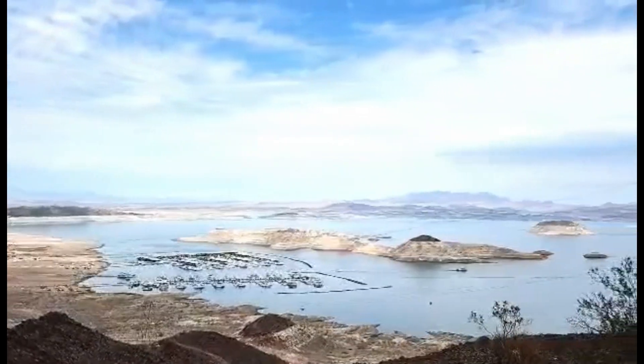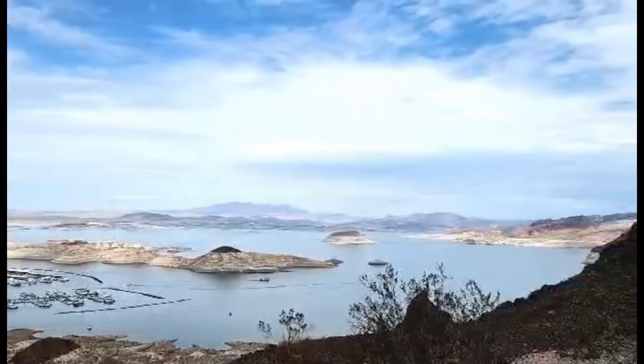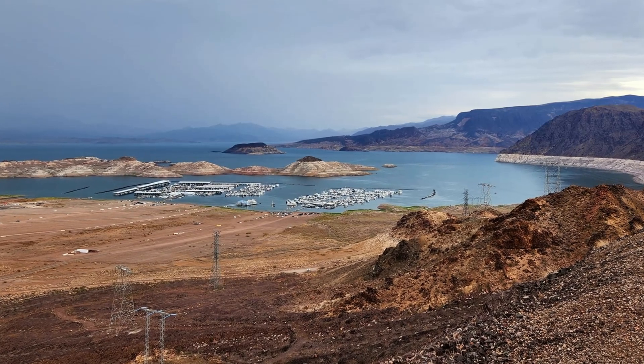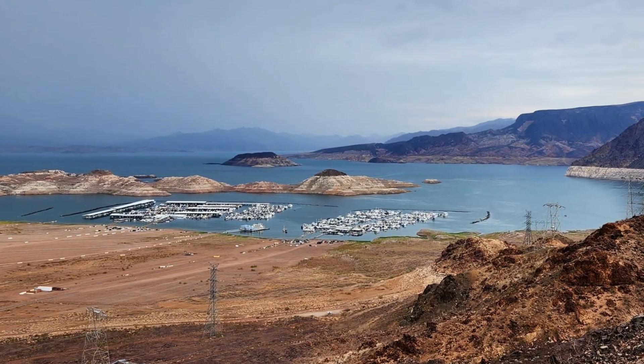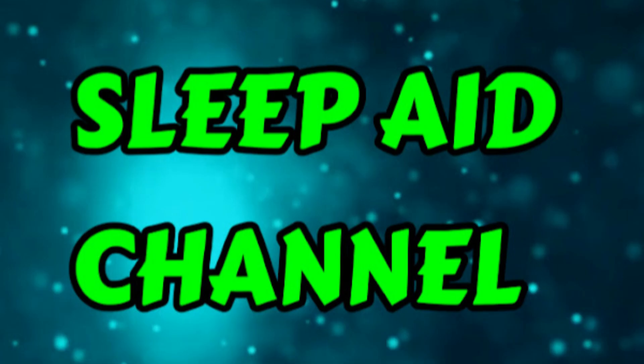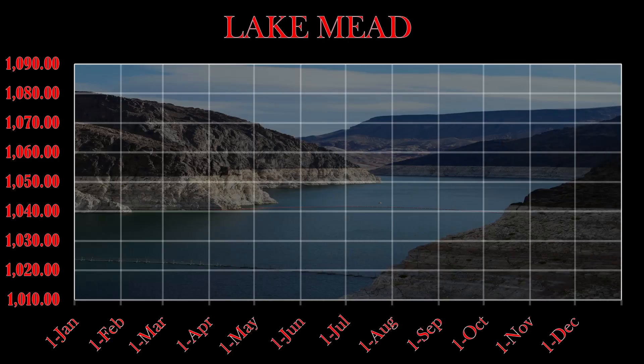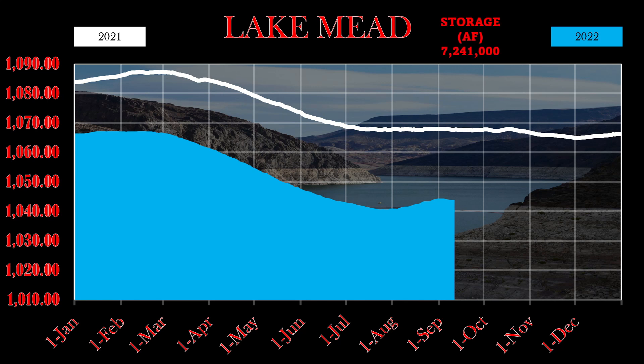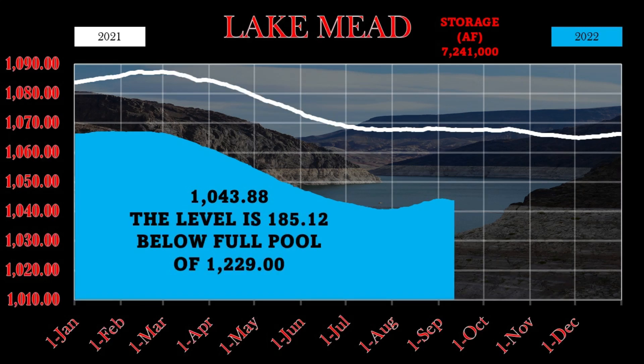Moving to Lake Mead — I will be at Lake Mead October 19th for anyone wanting to join the tour, probably early in the morning. I might also go to Mojave on Thursday the 20th, to be determined. Here is your current graph — the white is 2021, the blue is 2022. Storage acre feet is currently 7,241,000. Today's level is 1,043.88 feet, which is 185.12 feet below full pool of 1,229. So far they have released 95.50% of the minimum required, with the deadline being October 1st.